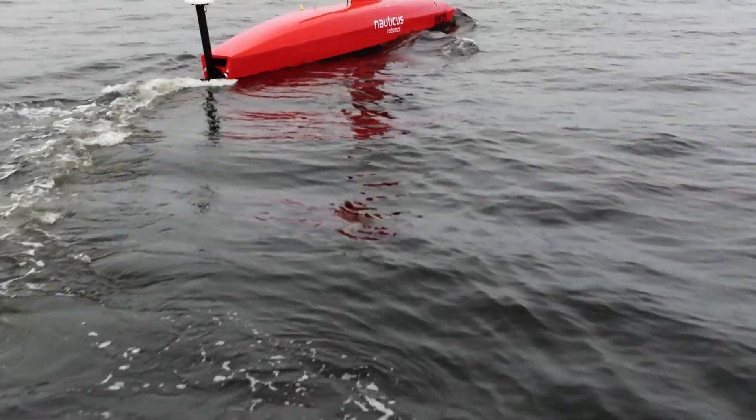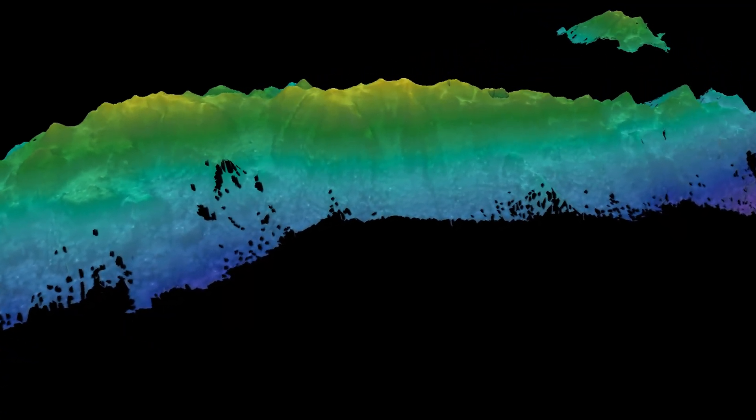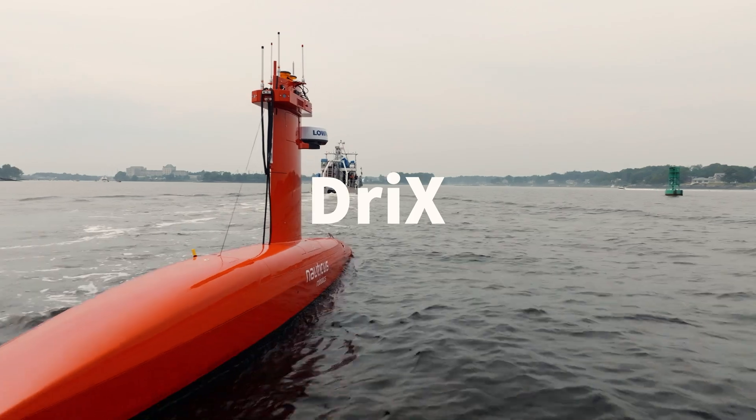The Center for Coastal Ocean Mapping here at the University of New Hampshire has been a world leader in ocean mapping and developing new technologies for that. And now we're also doing that in the deployment and the use of marine robotics to map the seafloor as well. Drix is an uncrewed surface vessel.